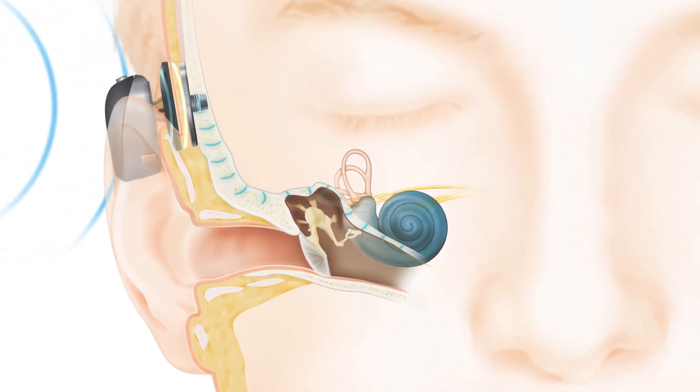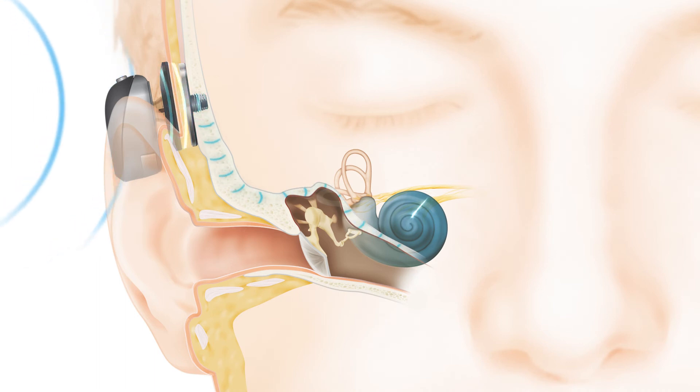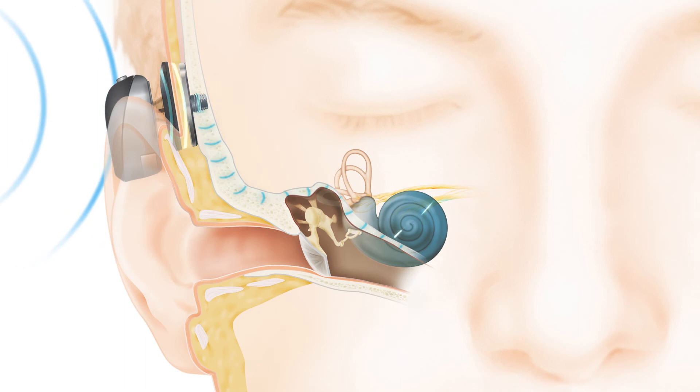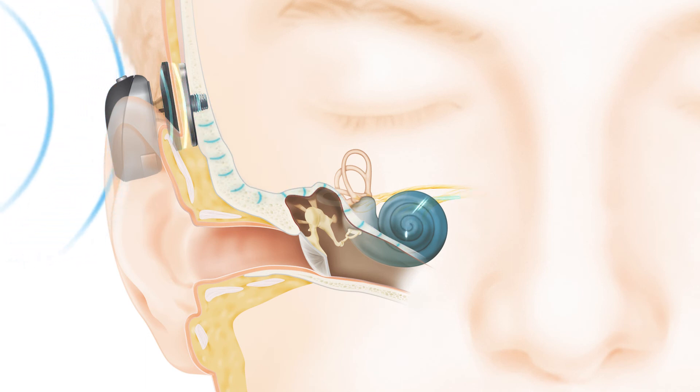The vibrations are converted into electrical impulses by tiny hair cells inside the cochlea. These impulses travel to the brain, allowing you to perceive sound naturally.